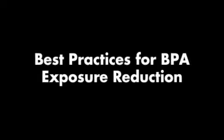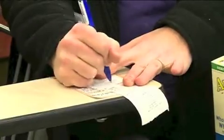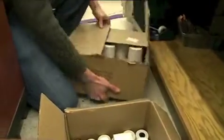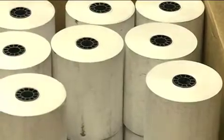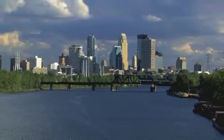This final video, Best Practices for BPA Exposure Reduction, will walk you through suggestions for receipt handling behavioral changes and business POS operation options that could reduce the amount of thermal receipt paper used and the potential for human exposure or environmental release.